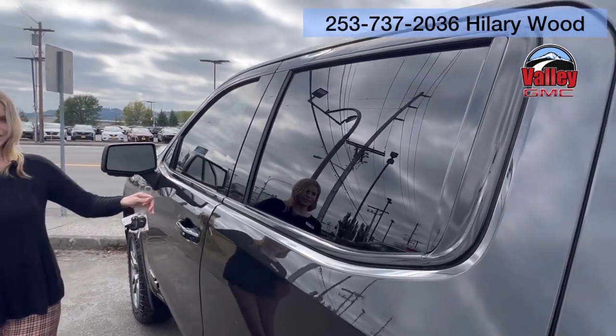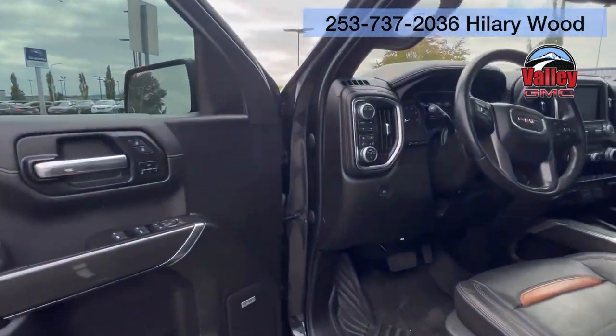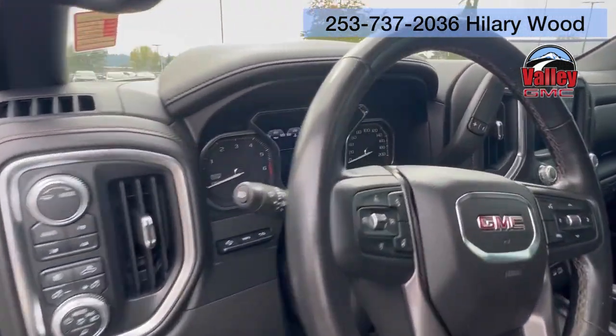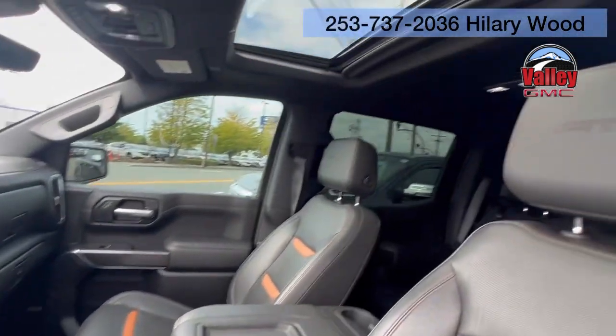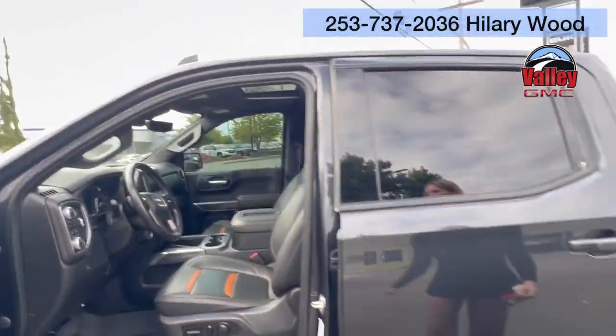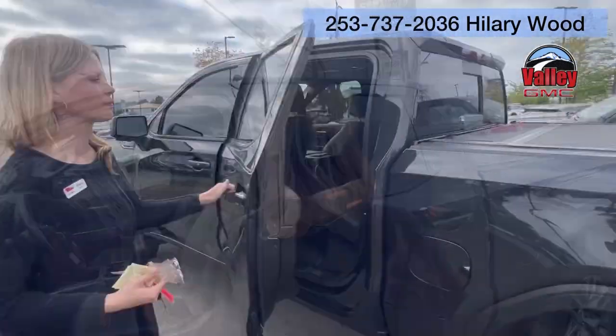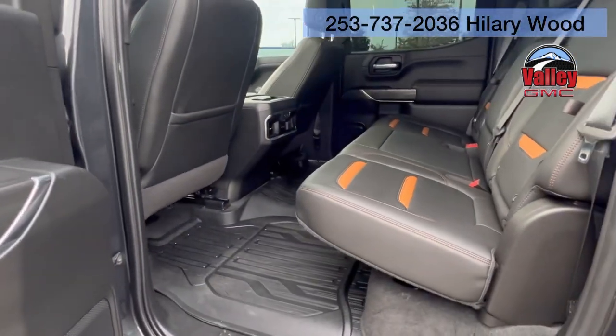It has the tinted windows to match the back. Take a look inside — loaded up with that heads-up display, sunroof, floor liners, the AT4 floor liners throughout the whole truck. Lots of space there in the back, in really good condition.